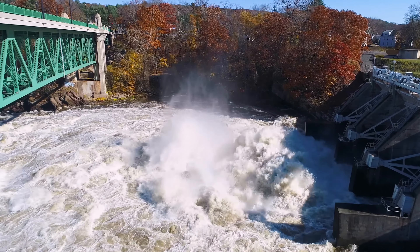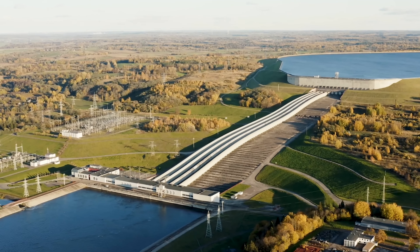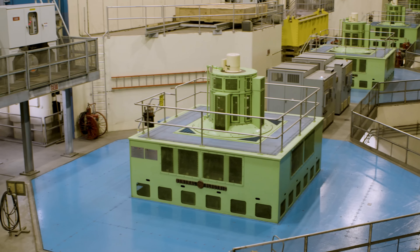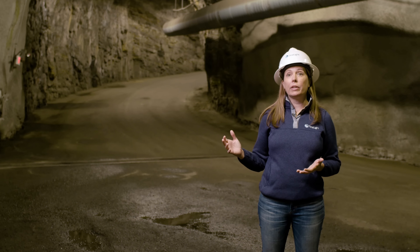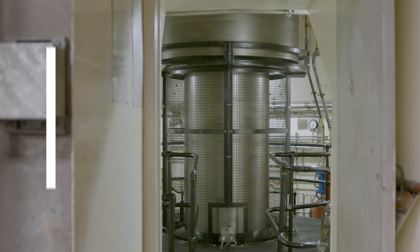Pumped storage battery is considered one of the most efficient and cost-effective ways of storing large amounts of electricity, with round-trip efficiencies of up to 80%. This means that for every 100 units of electricity stored, 80 units can be retrieved later. Pumped storage battery is also very durable and long-lasting, with lifespans of up to 50 years or more.